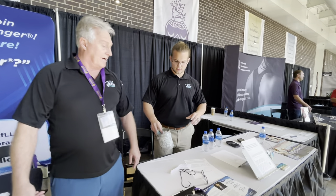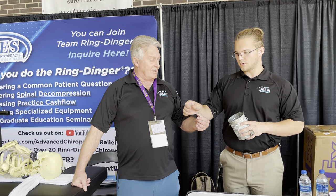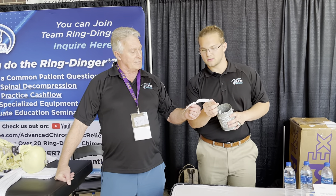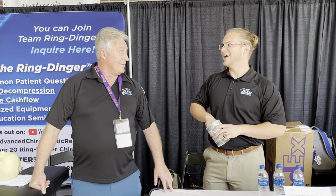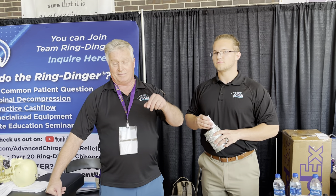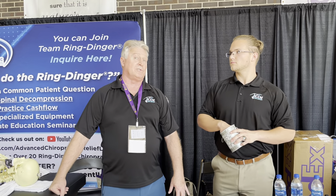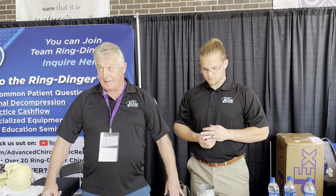We're also giving away Team Ring Dinger polo shirts and t-shirts — the winner is Colby Caston. See Tristan or Jeremy following this homecoming event to collect. This is Palmer's 125th homecoming — it's actually the 126th year birthday of chiropractic, but because of COVID there was no in-person homecoming last year, so this is the 125th in-person event.